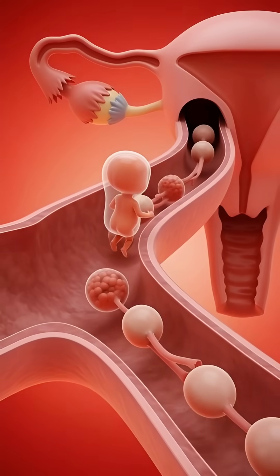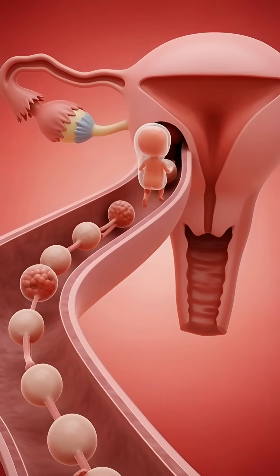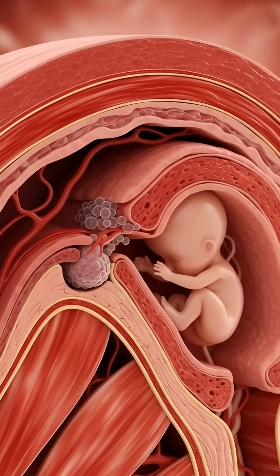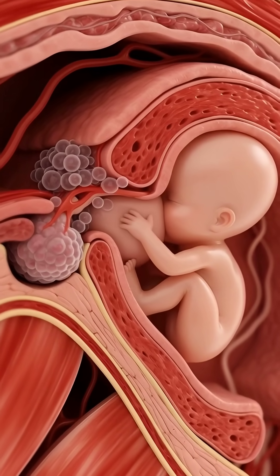The tiny embryo gently travels down the fallopian tube on its way to the uterus where it will grow. The embryo reaches the uterus and attaches safely to the uterine wall. This marks the official start of pregnancy.